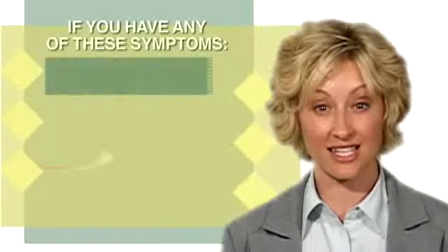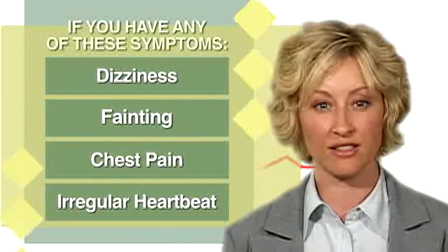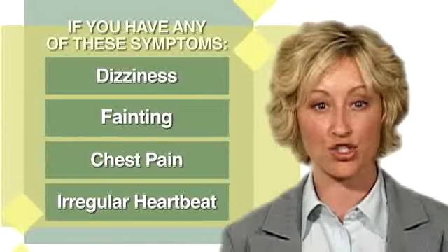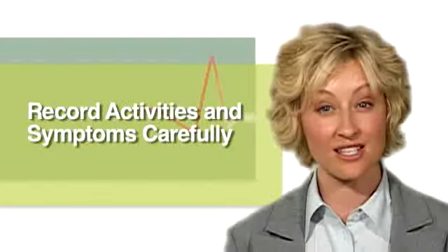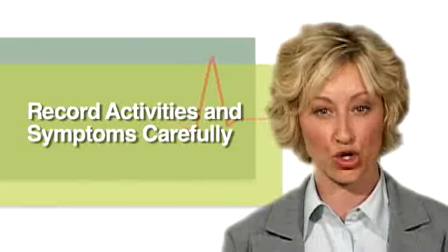If you have any symptoms of heart problems such as dizziness, fainting, chest pain, or irregular heartbeat, write down the exact time and duration of the symptom. The accuracy and usefulness of this test depend on how carefully you record your activities and symptoms and the times they occurred.